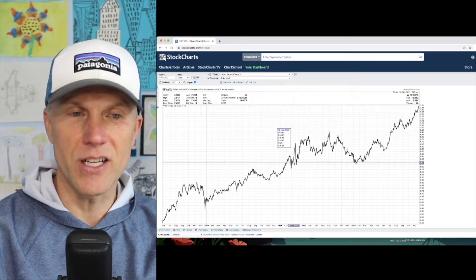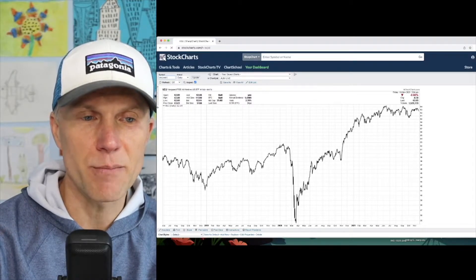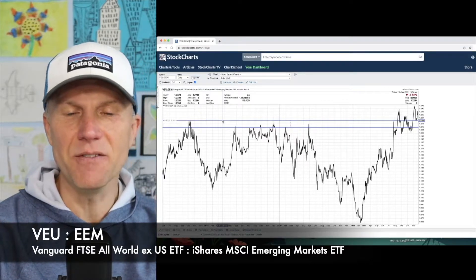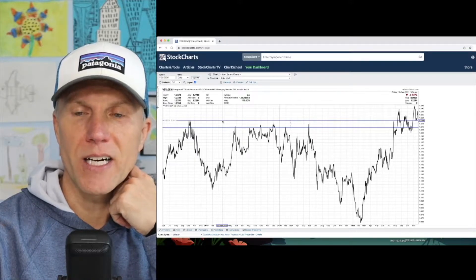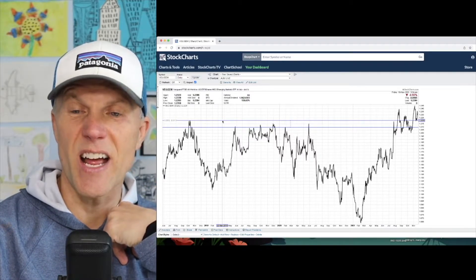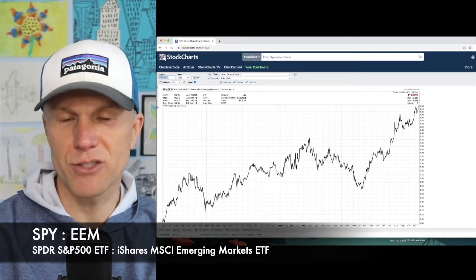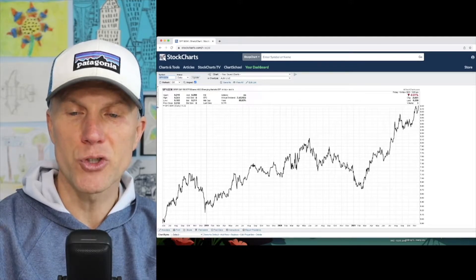Now let's look at international. Here's the international stock market — let's price international in emerging markets. They look pretty evenly matched, right? If this line is going higher — it's kind of broken above resistance — that means international is outperforming emerging markets, but just barely. So what it's really saying is international is not really working, emerging markets not really working. And if you take the S&P and divide it by emerging markets, it looks very similar to pricing the S&P in international units.